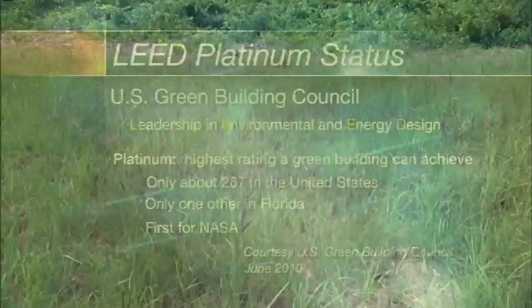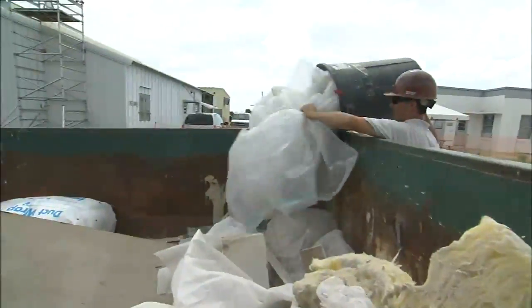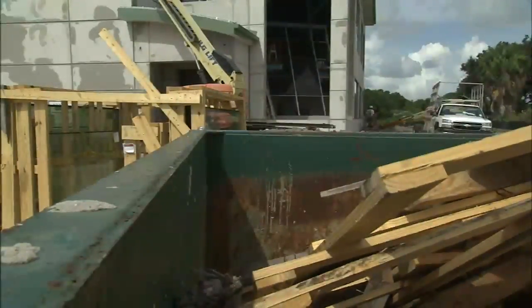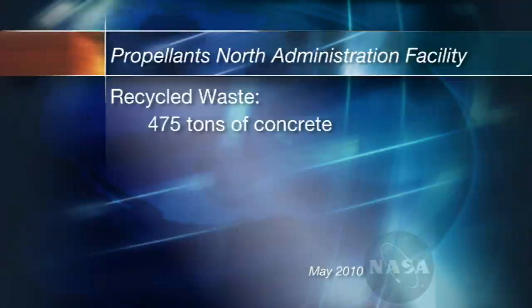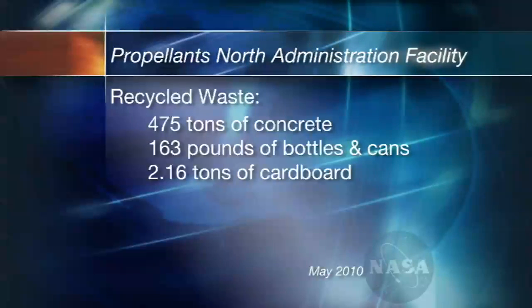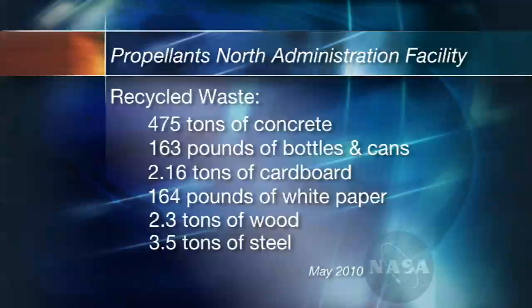It's not just the finished product that will glisten a shade of green when it opens for business, planned for December 2010. Since August 2009, the construction team has been working to keep the construction site just as eco-friendly, trying to recycle everything on site. To date, 475 tons of concrete, 163 pounds of crushed bottles and aluminum cans, 2.16 tons of cardboard, 164 pounds of white paper, 2.3 tons of wood, and 3.5 tons of steel have been recycled from the construction site.